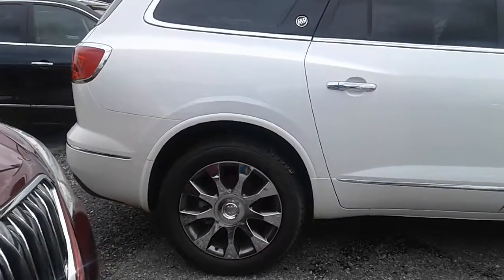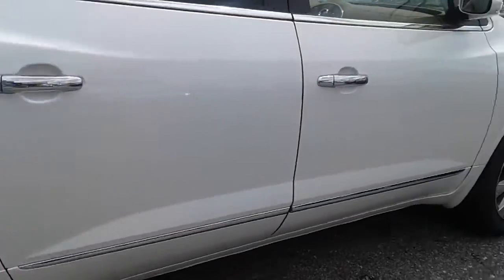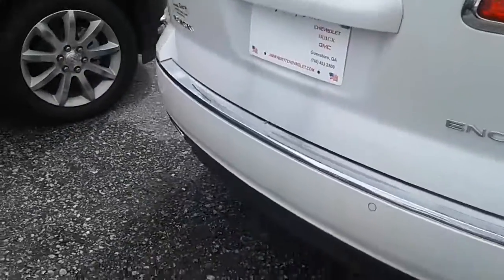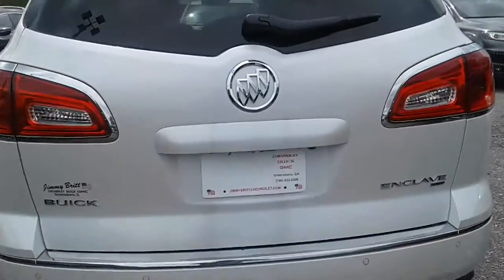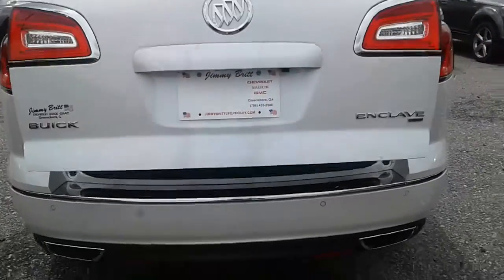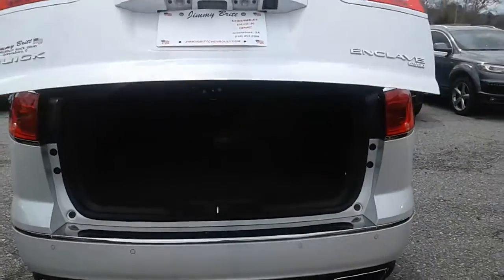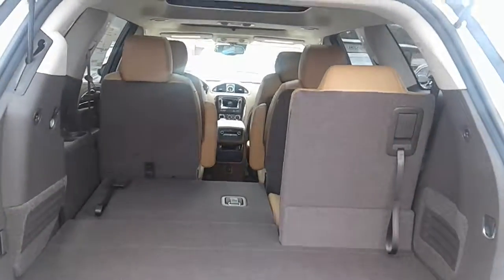As you can tell with the premium wheels, it's got the 20-inch chrome wheels and the chrome strip down there for the body molding. These come with the V6 3.6-liter engine. It has the power liftgate, which makes it easy and convenient for you, and it's a third-row SUV that seats up to seven people.